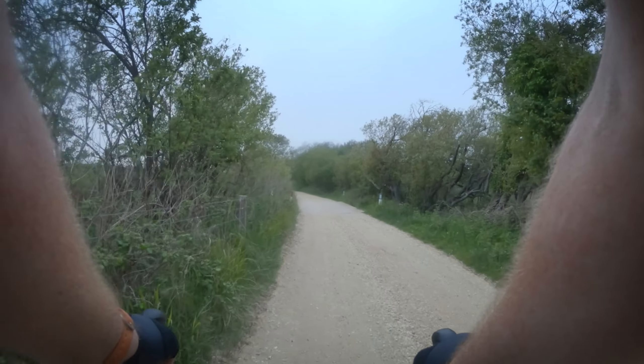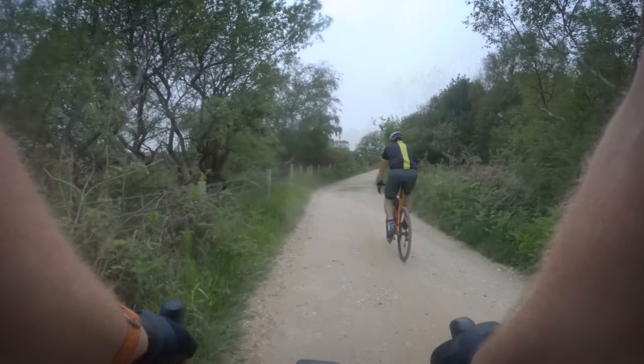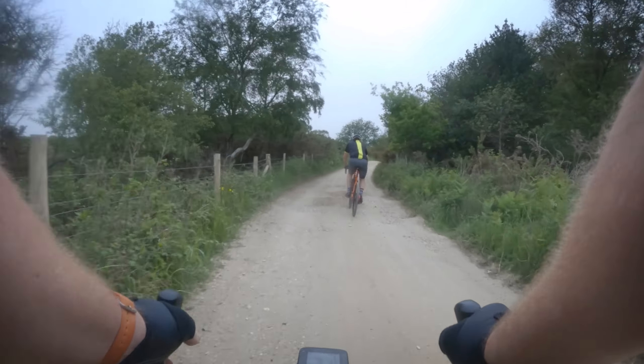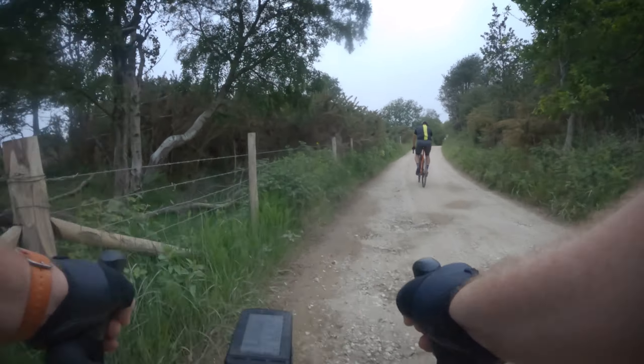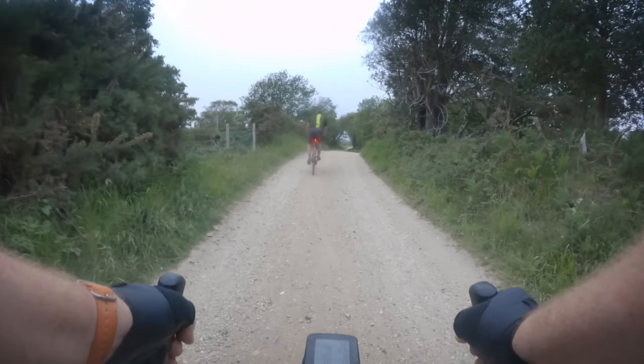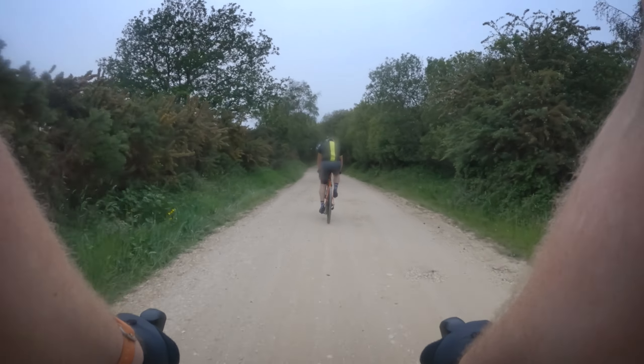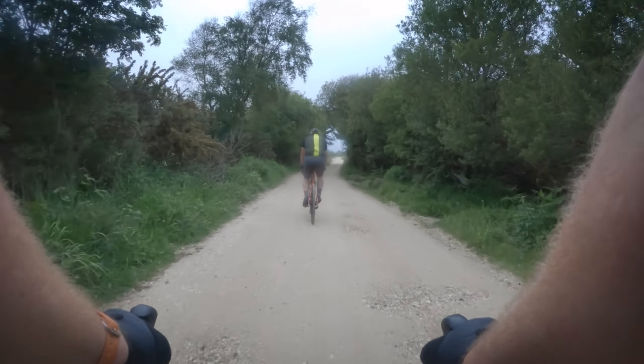This is the Rampstone Trail, the one we usually come down — heads out towards Corfe Castle. Darren's back on his Boardman. He's got a new Oro frame that's being built up, so he's on his Boardman for the moment while the Oro's in the shop being fettled, as it were.